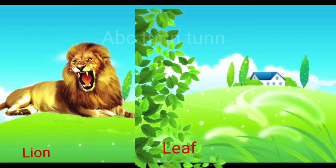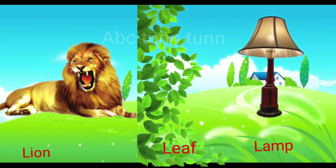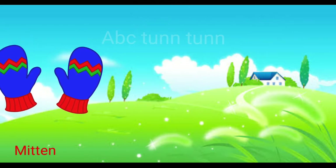L is for lion. L is for leaf. L is for lamp. La.